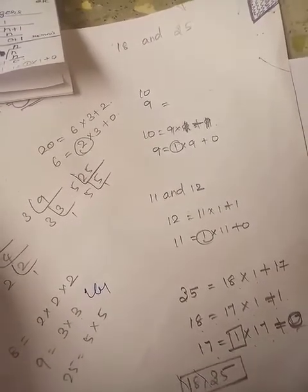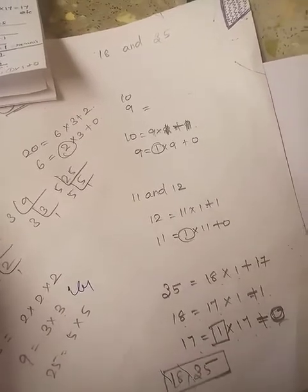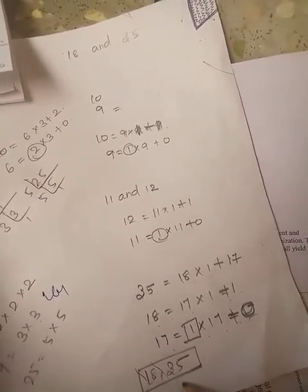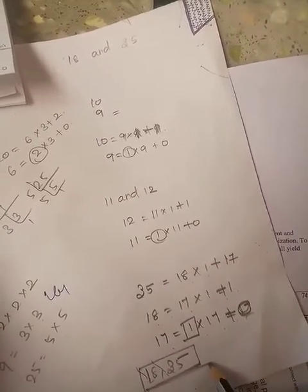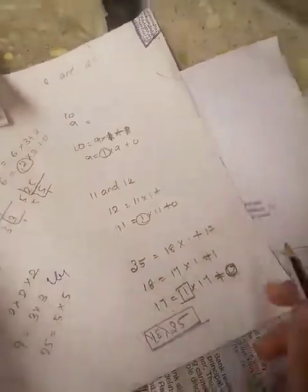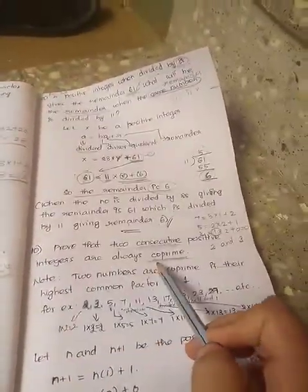Consecutive numbers means they should be continuously coming — 18 means 19, 35 means 36, like that. But 18 and 35 are not consecutive. They are positive integers and also co-prime. So, prove that two consecutive positive integers are always co-prime.